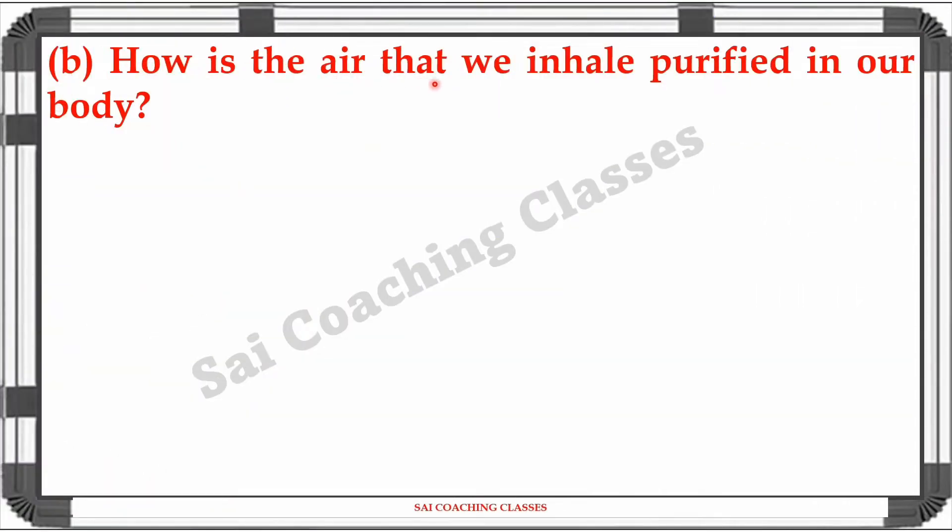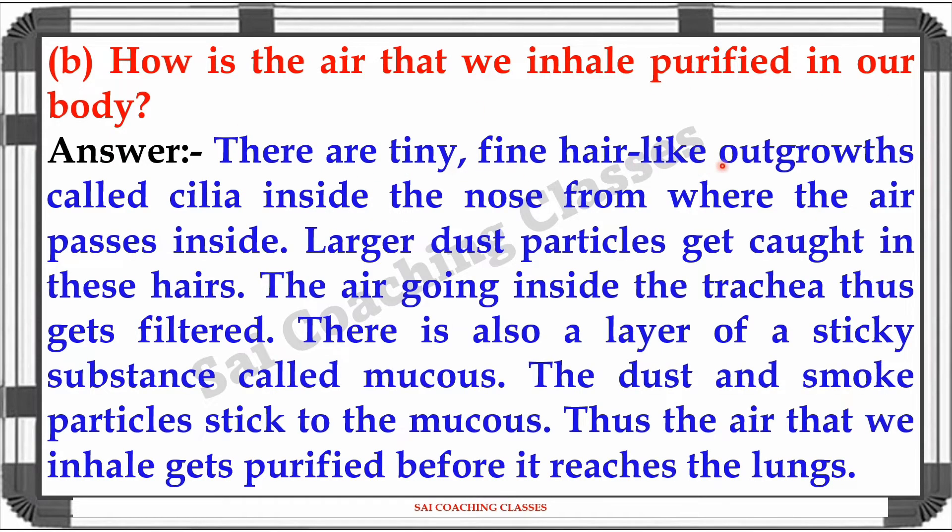Question 2B: How is the air that we inhale purified in our body? Answer: There are tiny fine hair-like outgrowths called cilia inside the nose, from where the air passes inside. Larger dirt particles get caught in these hairs, and the air going inside the trachea gets filtered. There is also a layer of sticky substance called mucous. The dust and smoke particles stick to the mucous. Thus the air that we inhale gets purified before it reaches the lungs.